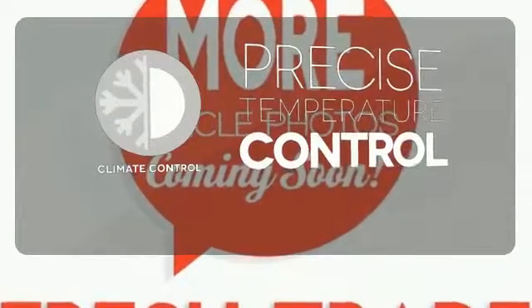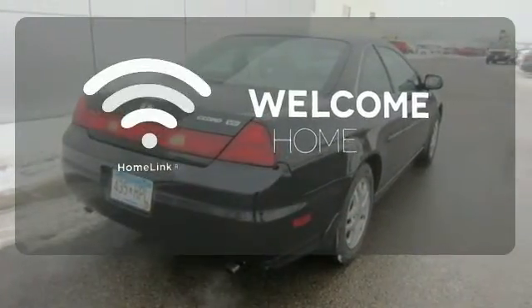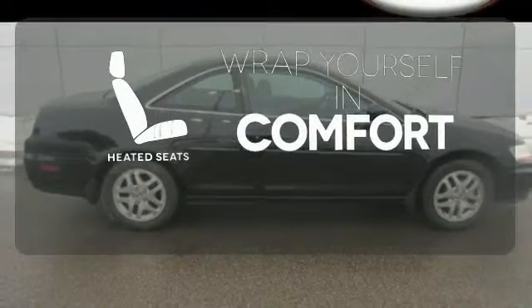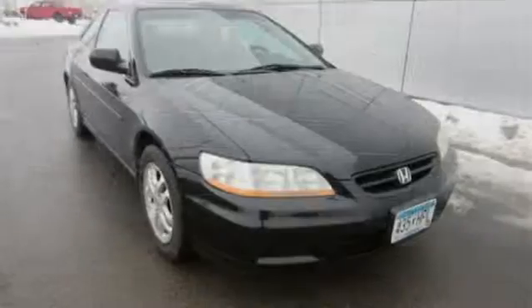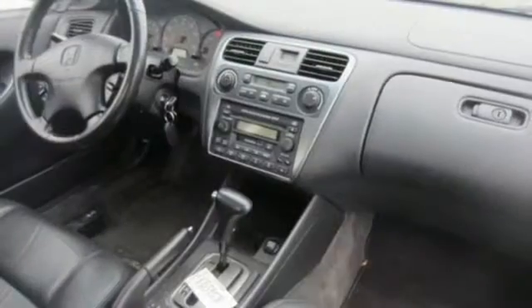Select the perfect temperature with the climate control. Program garage door openers, gates, and lighting systems with HomeLink. Warm off the chills with the heated seats.